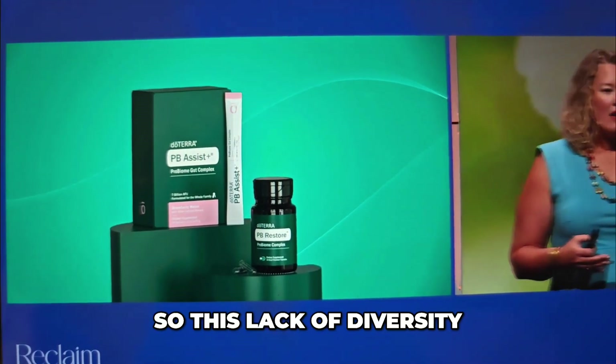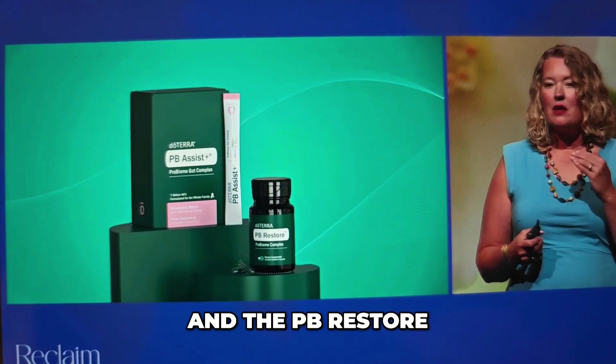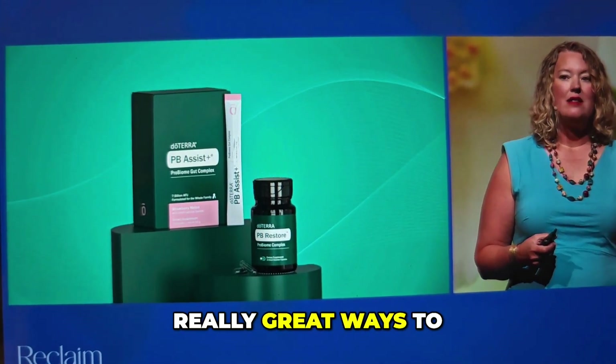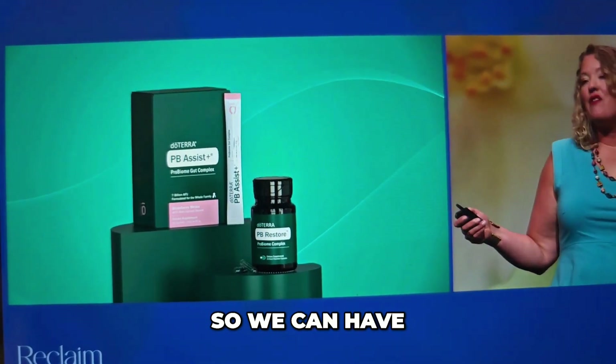So this lack of diversity needs to be recovered. The PB Restore and PB Assist are really great ways to continue to give diversity to our gut microbiome so we can have a healthy gut.